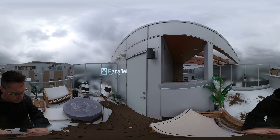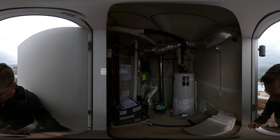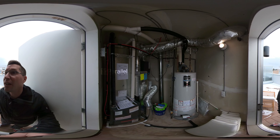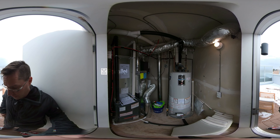Right in here is the furnace room — it looks like an 80-gallon tank, which is pretty big, plus your furnace. That's taking care of the whole house from right up here. This rooftop patio is awesome.